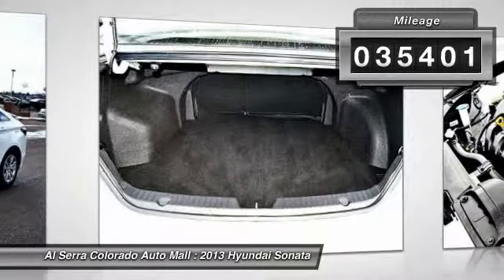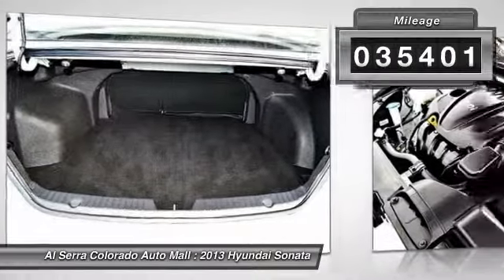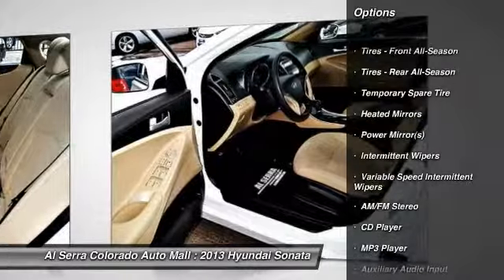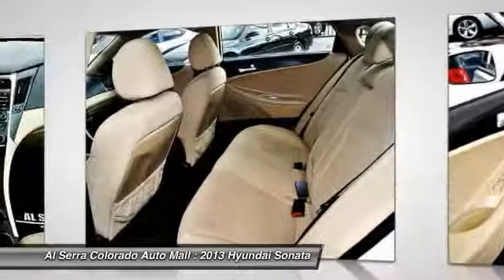This vehicle has less than 40,000 miles. Here are some of this vehicle's great options: stability control, traction control, anti-lock braking system, steering wheel audio controls.